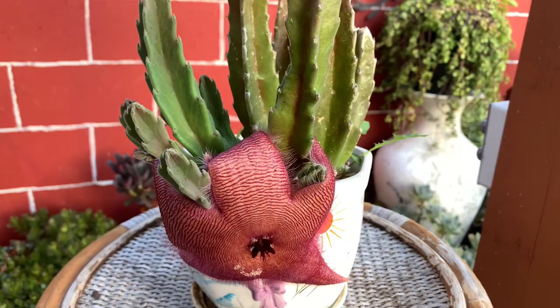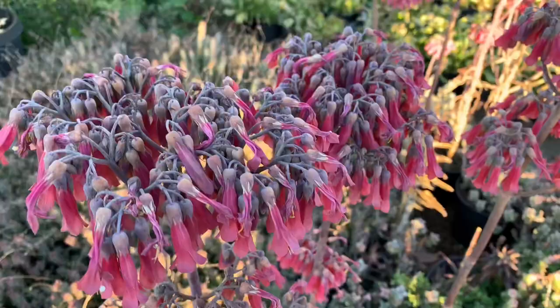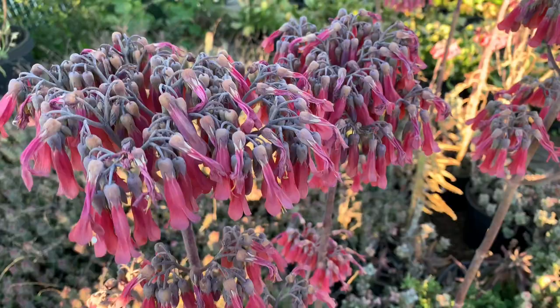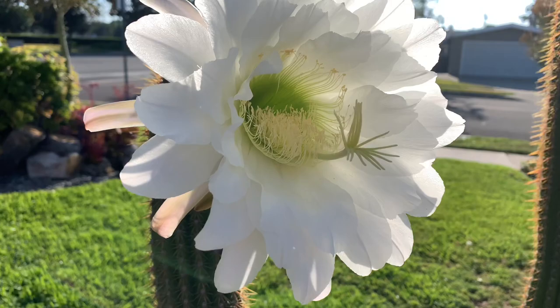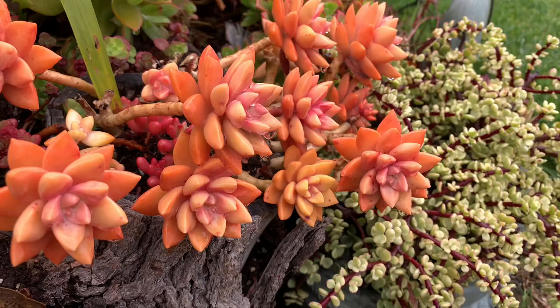But some smell nice, like these daisy-like flowers of String of Pearls that smell like cinnamon. Some flowers last more than a month, while some only last a day. Succulent plants, when colorful, look like flowers — and they are a great addition to any garden.